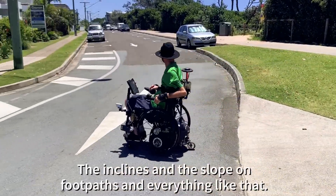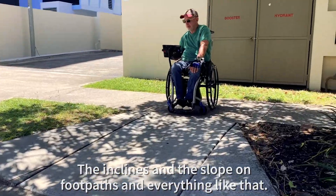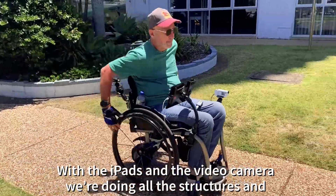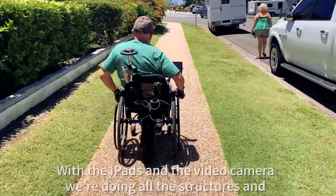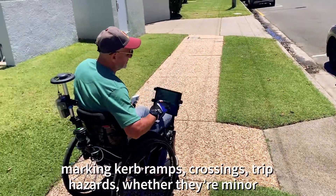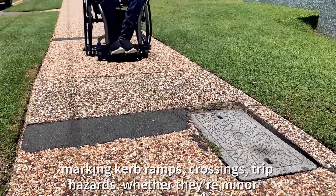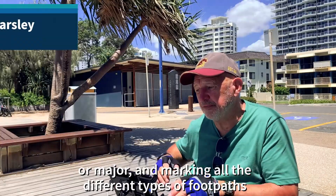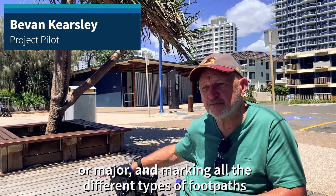The inclines and the slope of the footpaths and everything like that — with the iPads and the video camera, we're doing all the structures and picking up, marking curb ramps, crossings, trip hazards, whether they're minor or major. And marking all the different types of footpaths.